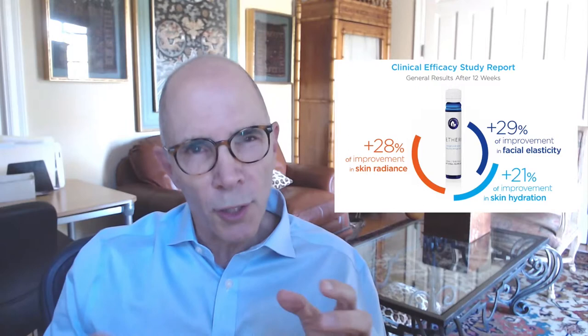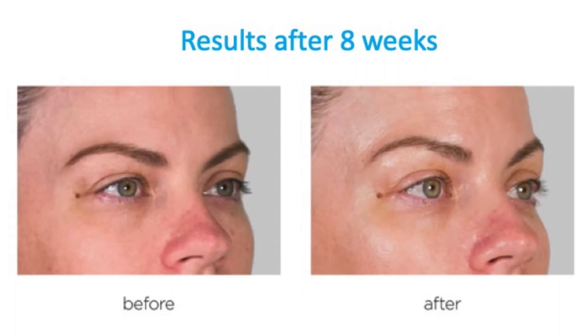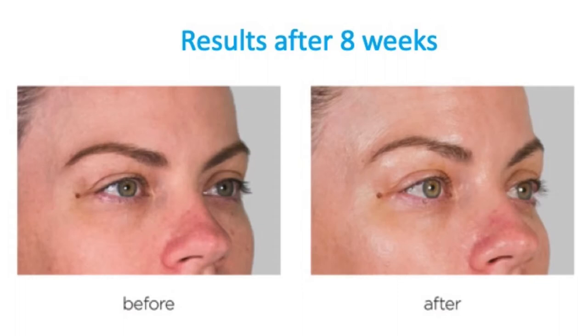Ethern has done two clinicals. One with Dr. Jeffrey Dover, who showed that the product's effects are noticeable by 30 days. The second is with Dr. Zoe Drelos, who showed improvements in skin radiance, firmness, and hydration. These improvements may depend upon the rate of skin turnover, so results can be slower in older patients. Also, the Canadian government has cleared the product for improving hair and nail brittleness, as well as improving joint health.